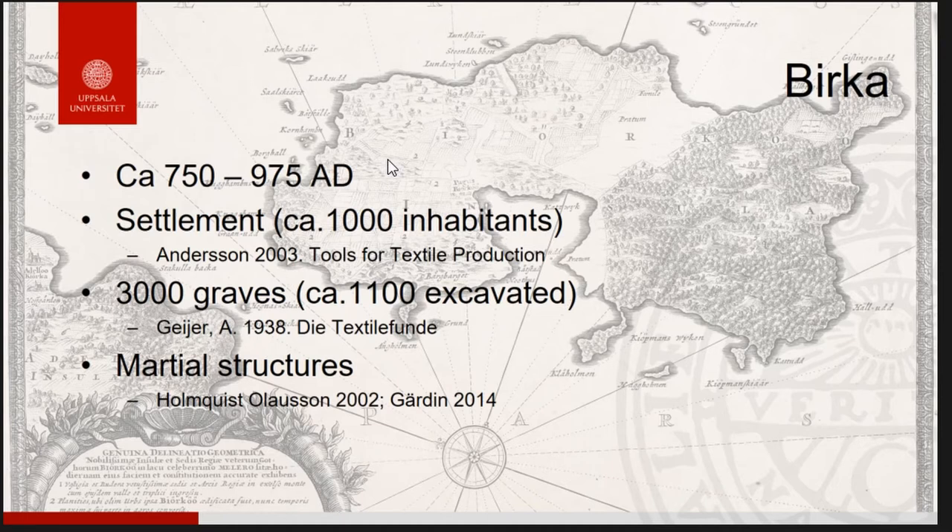Birka has over 3,000 graves, which contain most of the actual textile fragments — published by Agnes Jeyer in 1938. We also have the martial structures, including the garrison, pile barricades, ramparts, and a hill fort, published by Elena Holmqvist. For textile tools within the garrison specifically, one needs to look at master's theses compiled by Birgitta Jardin in 2014, though they are mainly in Swedish.